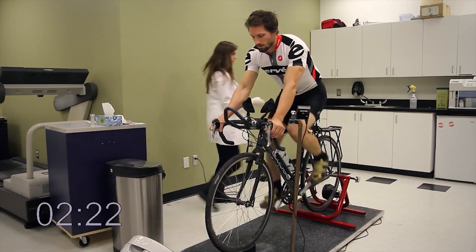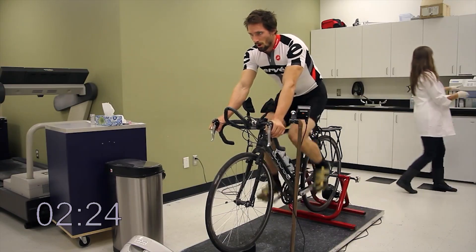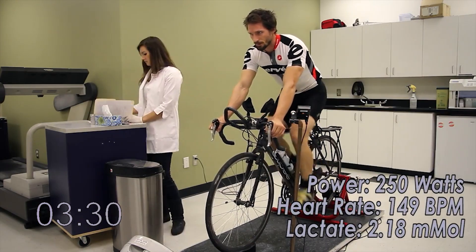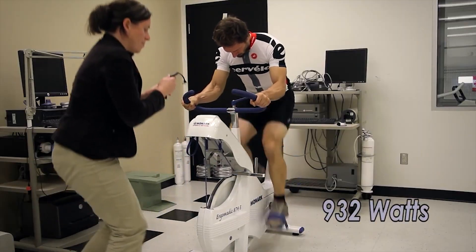But Todd wasn't just the brain behind the project — he was also the legs. An elite-level endurance athlete, Todd could sustain over 200 watts of power and peak at more than 1,000 watts in short bursts.